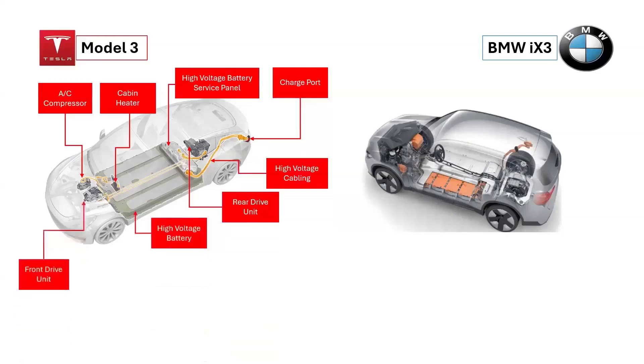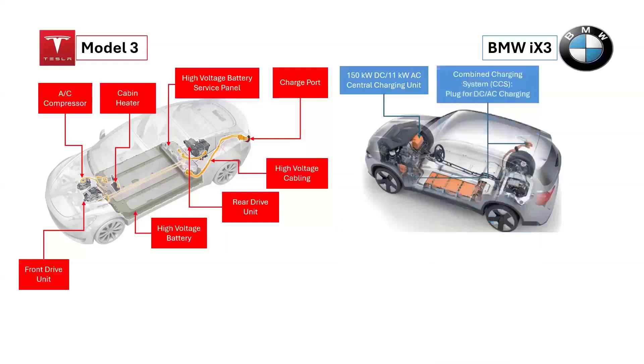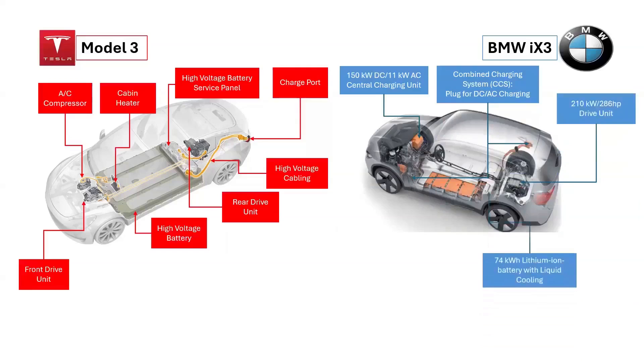In contrast, the BMW iX3 features a central charging unit with 150 kW for direct current (DC) and 11 kW for alternating current (AC). It has a combined charging system for both types and includes an electric motor, power electronic system, and transmission in its drive unit. The BMW iX3's high-voltage battery has a capacity of 74 kWh, providing a range of over 440 kilometers, and consists of 10 modules with a total of 188 prismatic cells.